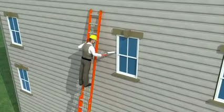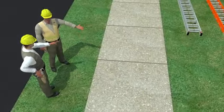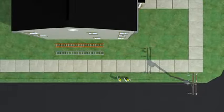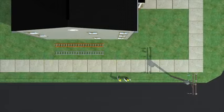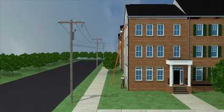Now let's take a look at the worker doing the same task safely. This time, before starting to work, the worker and his foreman inspect the area, including checking for overhead power lines. After checking on the voltages with the utility company, the foreman and the worker discuss safe working distances from the power lines. The foreman reminds the worker of the need to keep himself and the ladder clear of the power lines at all times.